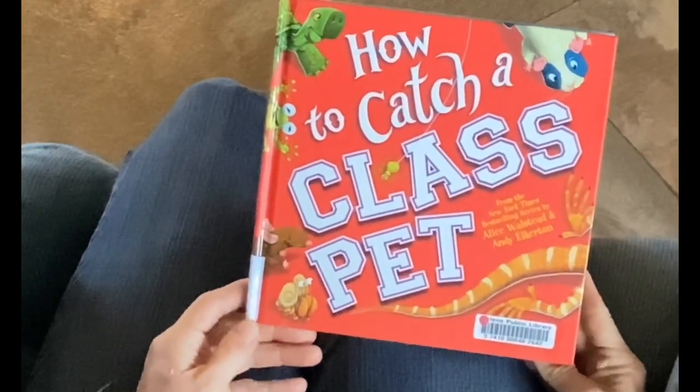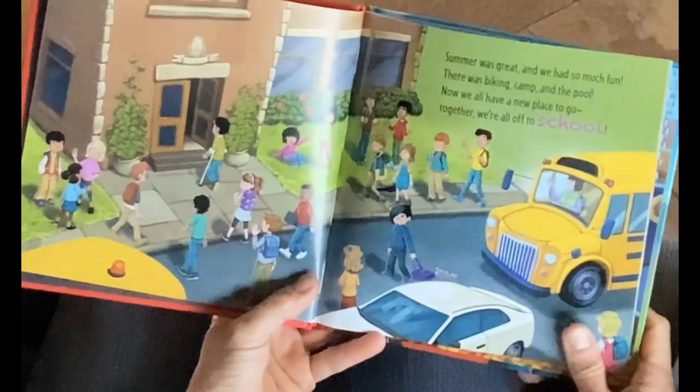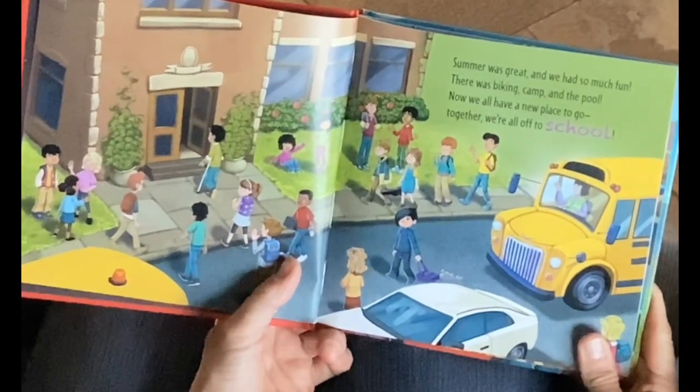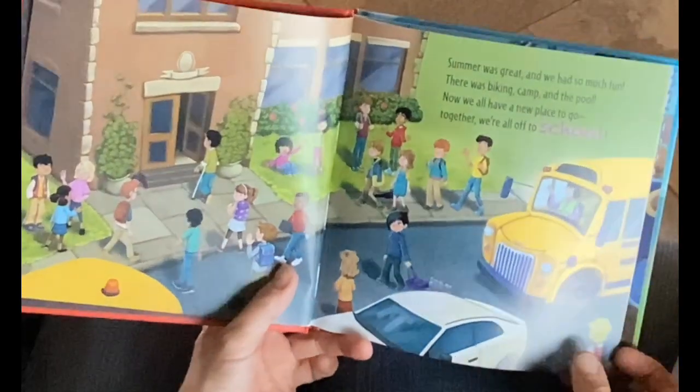How to Catch a Class Pet. Summer was great, and we had so much fun. There was biking, camp, and the pool. Now we all have a new place to go. Together, we're all off to school.